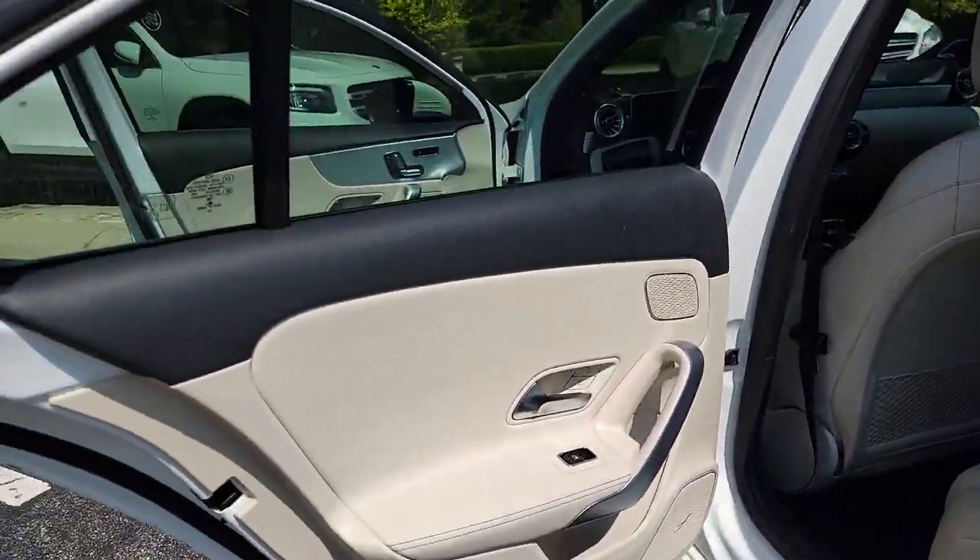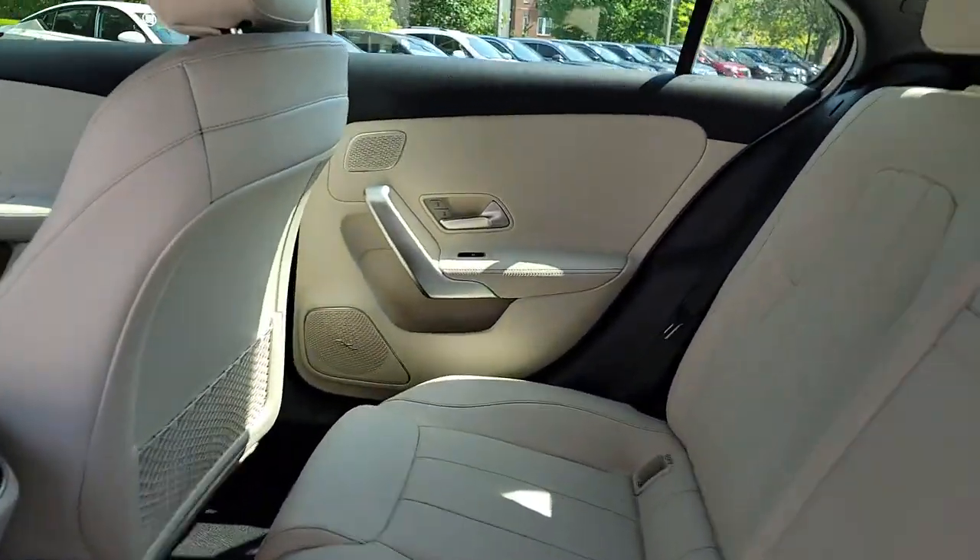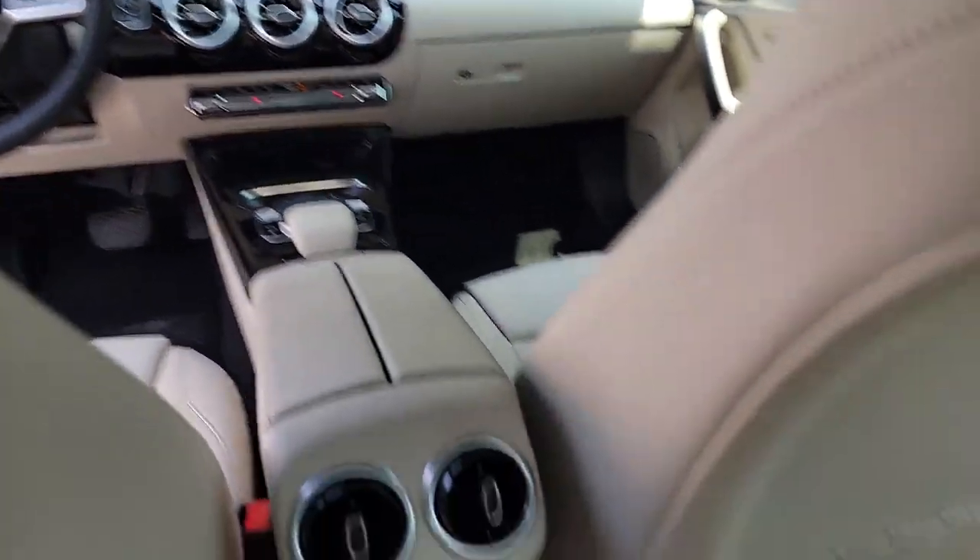A host of standard features and a spacious, comfortable cabin add refined luxury to every journey. The following are some of this vehicle's highlighted options: panoramic roof,